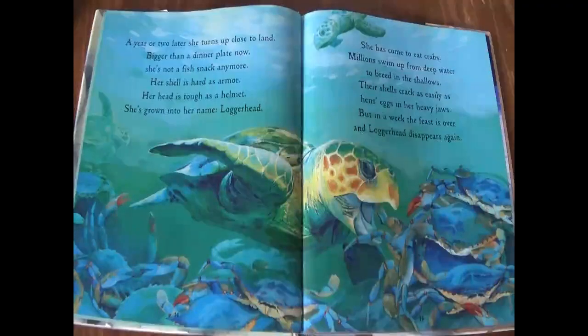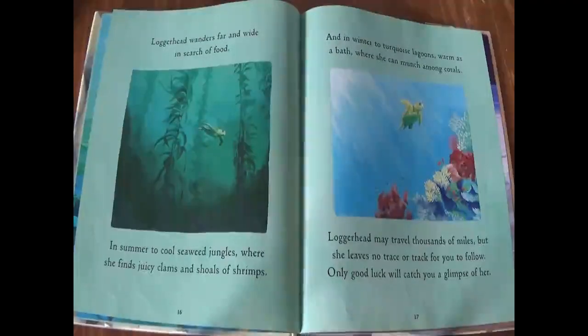She has come to eat crabs. Millions swim up from deep water to breed in the shallows. Their shells crack as easily as hen's eggs in her heavy jaws. But in a week, the feast is over and loggerhead disappears again. Loggerhead wanders far and wide in search of food. In summer, to cool seaweed jungles, where she finds juicy clams and shoals of shrimps. And in winter, to turquoise lagoons, warm as a bath, where she can munch among corals. Loggerhead may travel thousands of miles, but she leaves no trace or track for you to follow.